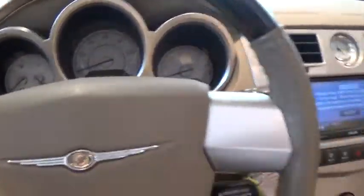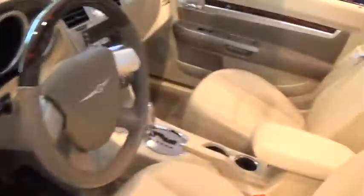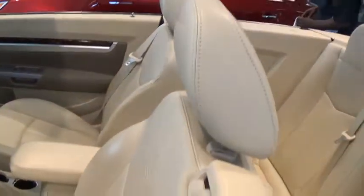Let me go out and shoot you a video from the outside of the car. As you can tell, it's beautiful inside — it's like brand new, nice beige light leather interior.